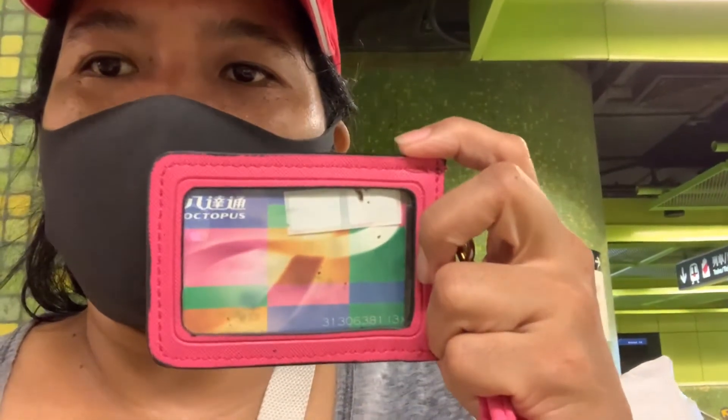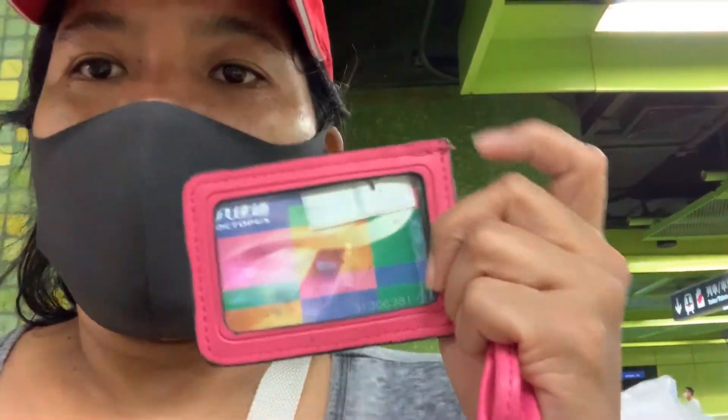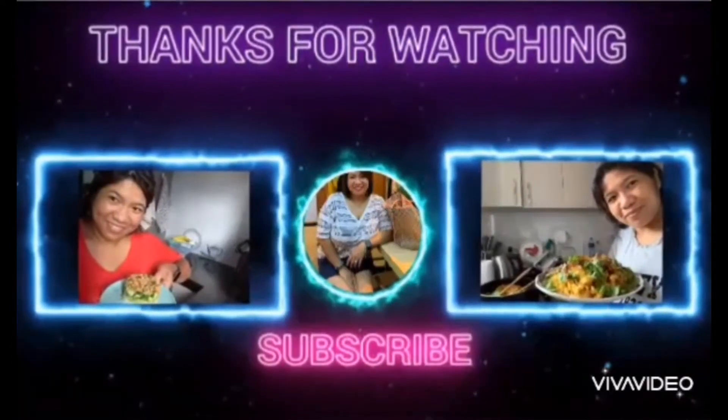A special tip for tourists buying an octopus card: it's fine to buy one because when you're leaving and going back home, you can return the octopus card at the MTR station where you bought it, and they will refund the remaining balance. There's also around a 50 Hong Kong dollar deposit that gets refunded. Simple tips for using the MTR train here in Hong Kong. For those who haven't subscribed yet, please click like, subscribe, and hit the bell button. Till my next Hong Kong tips for tourists. Have a nice day! Bye! God bless us all!